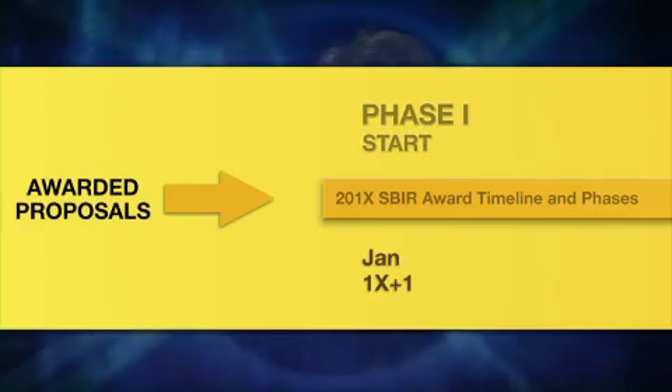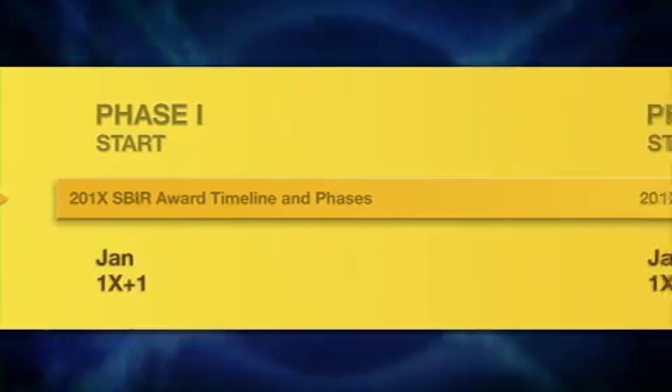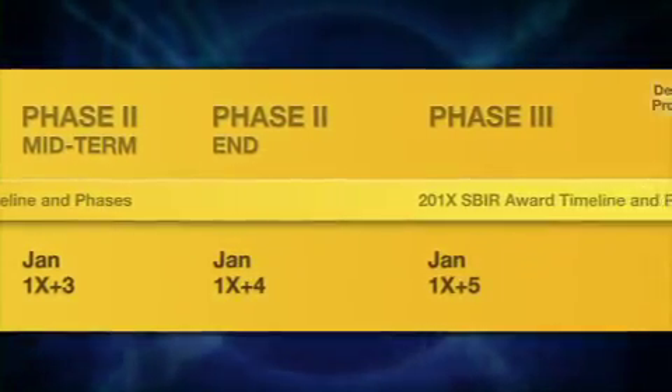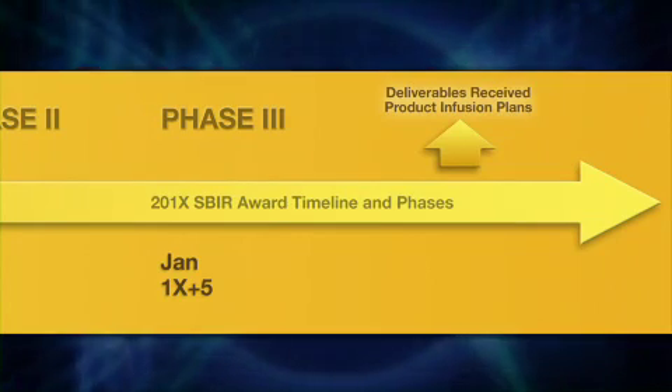The Small Business Innovative Research program develops technologies in three phases. In Phase 1, a six-month conceptual study is performed to determine feasibility of the idea. In Phase 2, a two-year hardware or software development is undertaken. At the end of that time, a prototype is delivered for NASA. Phase 3 is when the prototype is incorporated or adopted by an internal NASA program or by a large American business for further development.